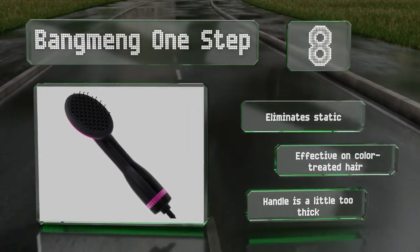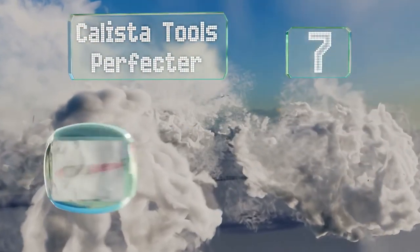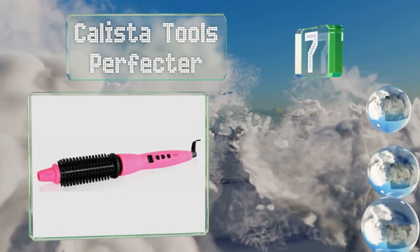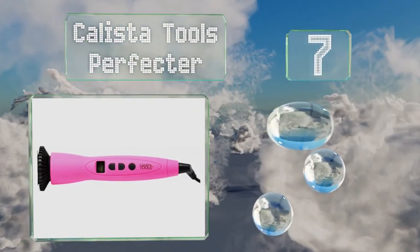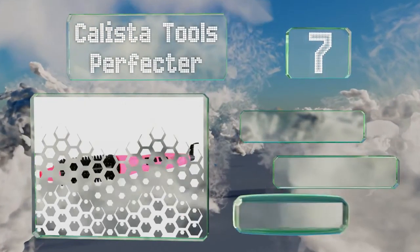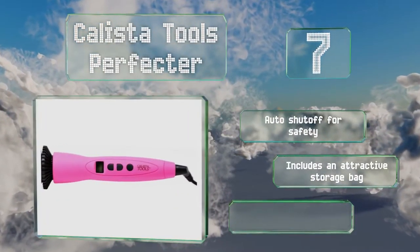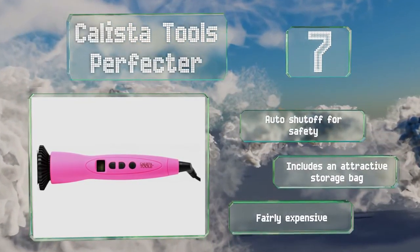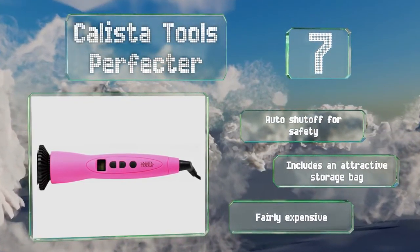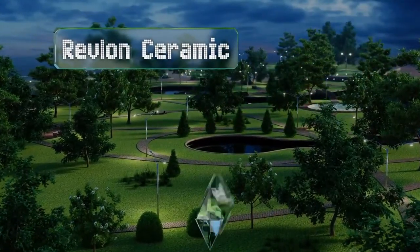At number seven, the Kalista Tools Perfecter is available in four vibrant colors and can add volume to all types of hair, from thin to thick and straight to curly. Its temperature is adjustable from 325 to 395 degrees Fahrenheit in 10-degree increments. It comes with an automatic shutoff for safety and includes an attractive storage bag, but it is fairly expensive.